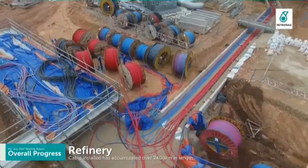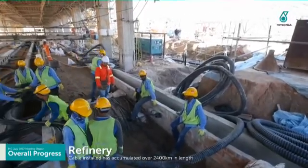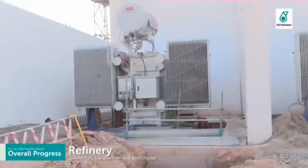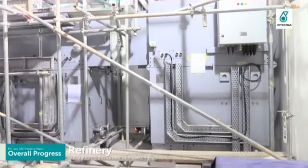Total E&I cable installed for the refinery has accumulated over 2,400 km in length. Current main focus is on critical activities such as completion of refinery substations, transformers and switchgear.